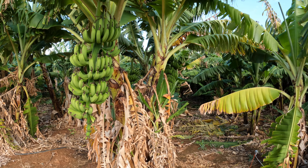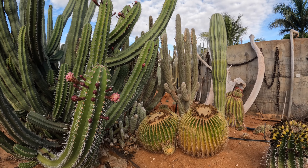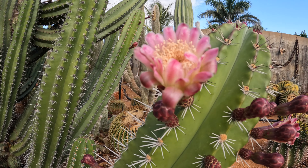Continuing on our fruit loop, we've now got to what is known as the cactus garden. As you can see, there are quite a lot of different varieties of cactus planted here. Apparently it just started with one man planting cacti and it's now become a bit of a tourist attraction.